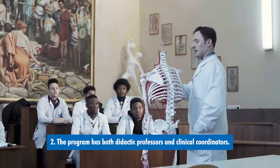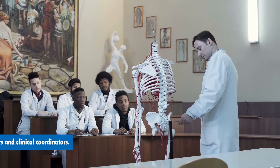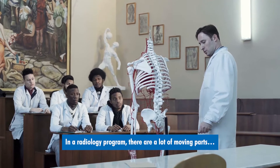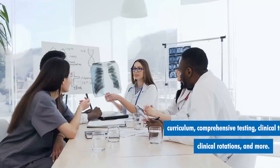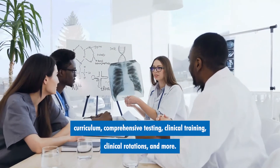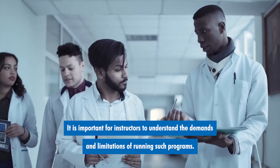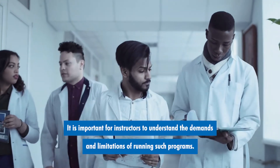Number two: the program has both didactic professors and clinical coordinators. In a radiology program, there are a lot of moving parts — curriculum, comprehensive testing, clinical training, clinical rotations, and more. It is important for instructors to understand the demands and limitations of running such programs.